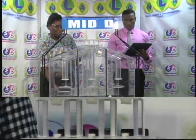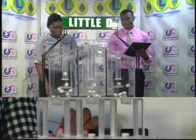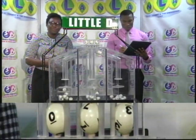And the third and final draw for the Little D winning number: 0, 7, 3. The Little D winning number is 0, 7, 3.